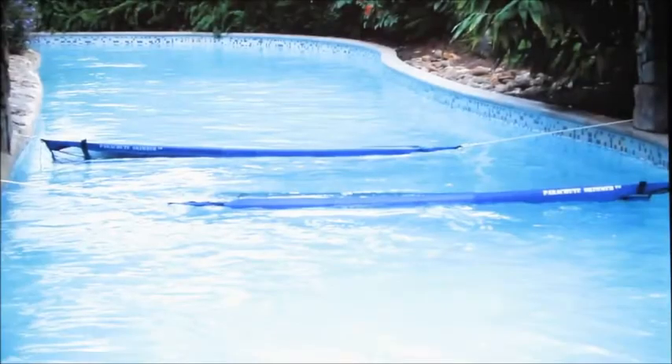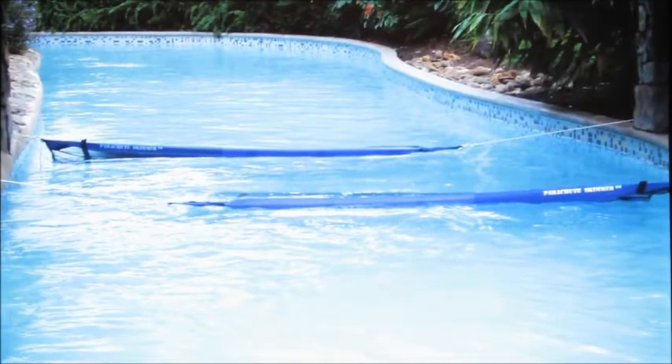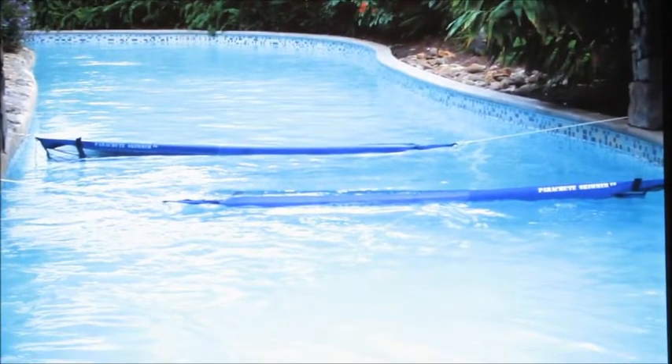It skims my pool at least three times faster than a traditional skimmer. It's fun and it's easy to use, and we're going to show you a demonstration in one minute. I have also sold several custom-sized Parachute Skimmers to major water theme parks in Florida and as far away as Canada.